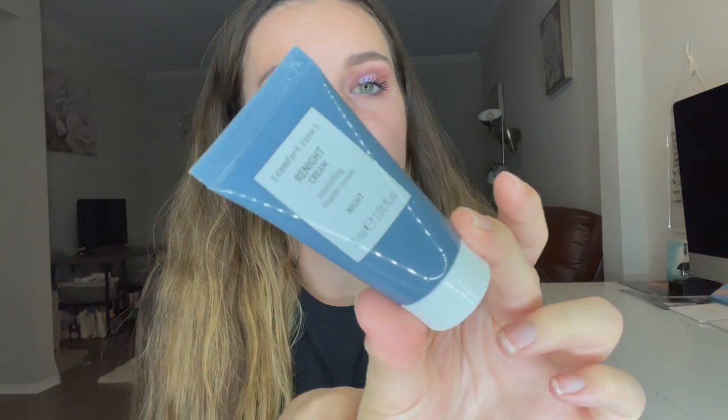The next product is the Comfort Zone ReNight Nourishing Vitamin Cream — it's 1.01 fluid ounces. We also got the Balance Me BHA Exfoliating Concentrate, also 1.01 fluid ounces. Pretty small bottles — I guess it's to cleanse your face.